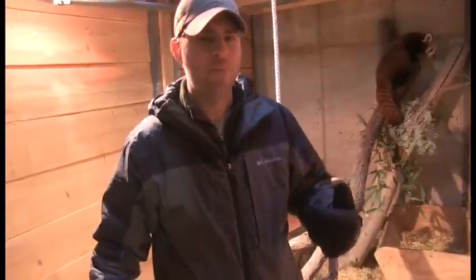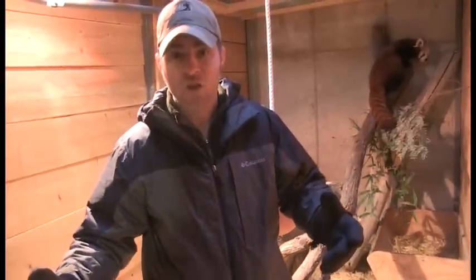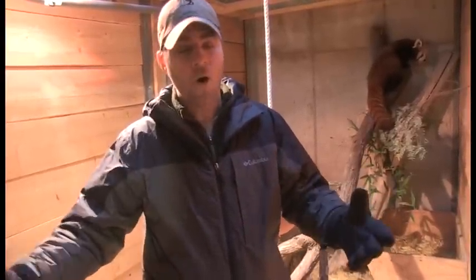Now with the name red panda, you probably think of the big giant panda — the black and white panda. But they're not related, although they are found in the same area. A red panda and a giant panda could potentially cross paths out in the wild. Red pandas are in a family all their own — they're not really related to anything else out there.